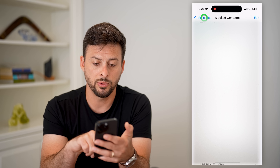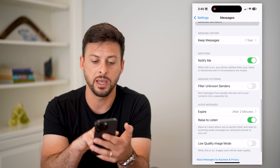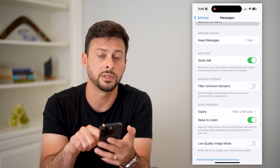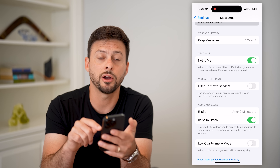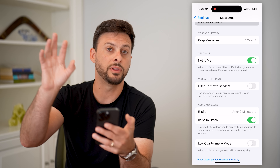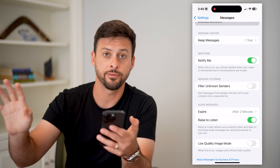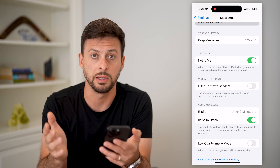The next thing — hop out of here and go to the very bottom where you can see 'Filter Unknown Senders.' You want to make sure that it's toggled off, because what this will do is put all of these unknown text messages and SMS codes in a different location that you might not be able to find.